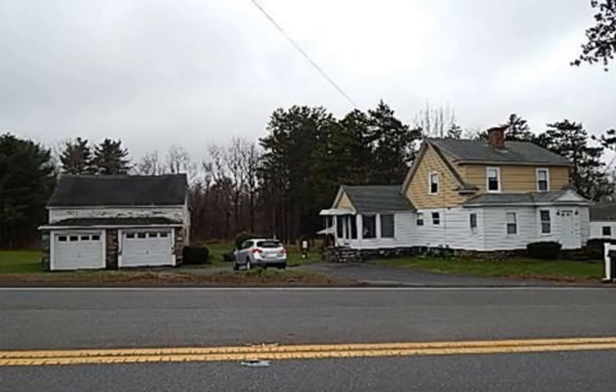Two to three bedroom Cape Cod home has been well maintained. Currently rented. Two story, two car detached garage that has unlimited possibilities. Great place to live and work from home.